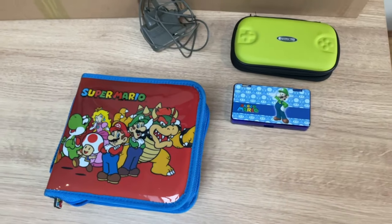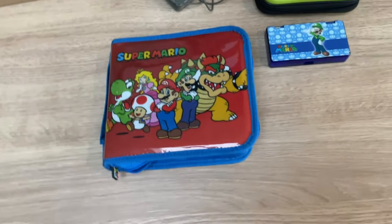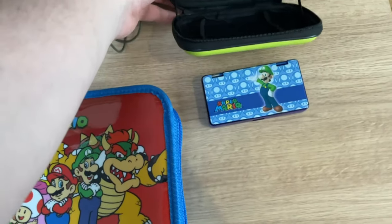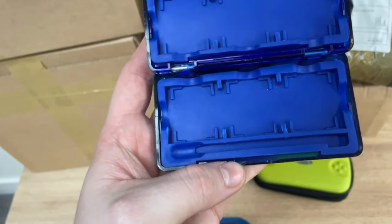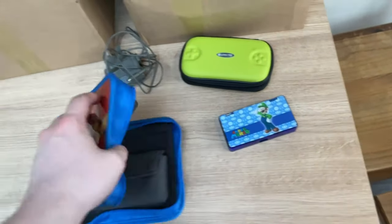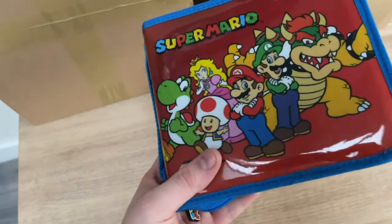I'm £40 deep into it. So we've got the official Nintendo DS charger, just a game case, and this rubberized game protector where the stylus can go in — that's pretty cool actually.